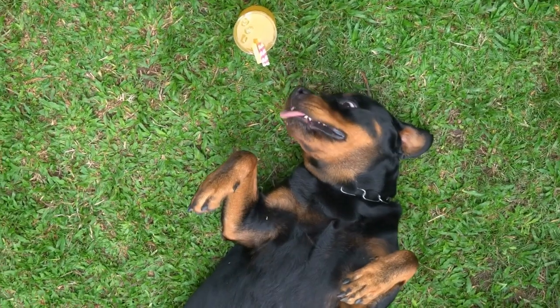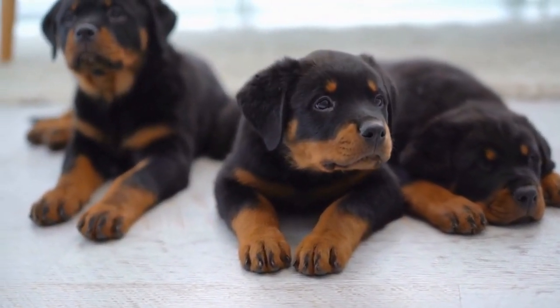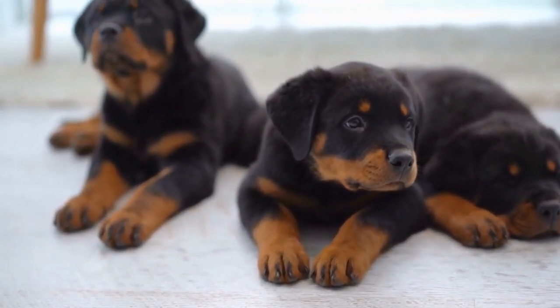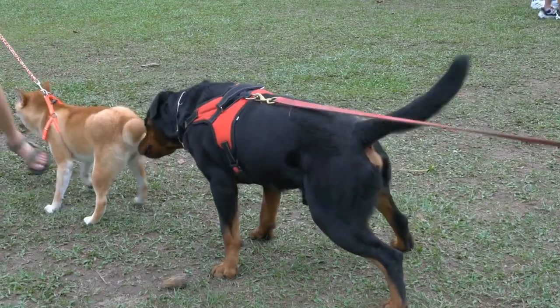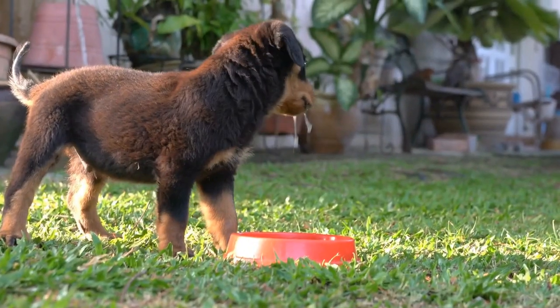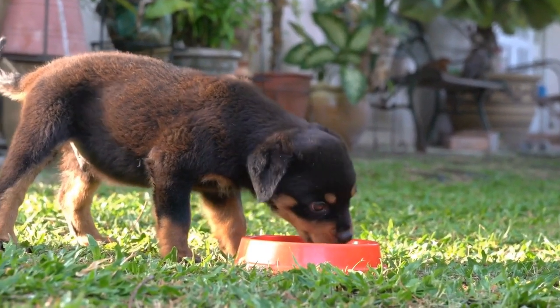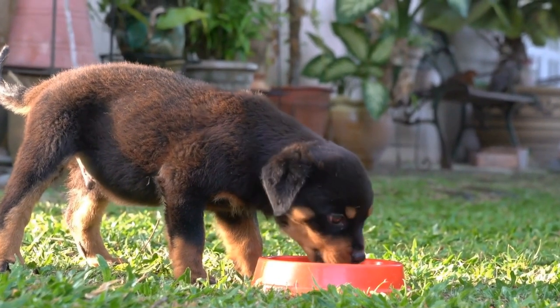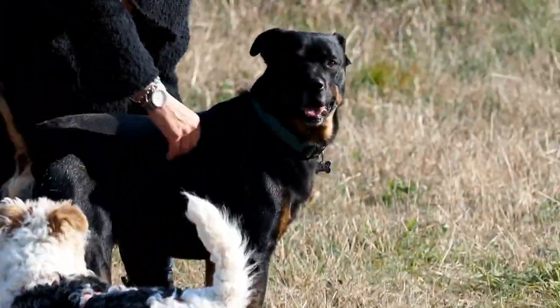Ear Cleaning Solution. Due to their floppy ears, Rottweilers are prone to ear infections caused by trapped moisture and debris. Regular ear cleaning is necessary to prevent such infections. Choose a gentle ear cleaning solution that is specifically formulated for dogs and follow the instructions provided by your veterinarian. Use cotton balls or pads to clean the outer part of the ear.